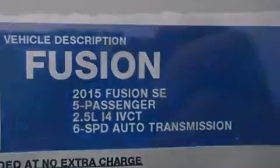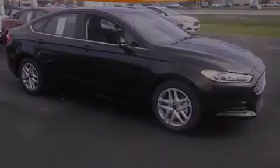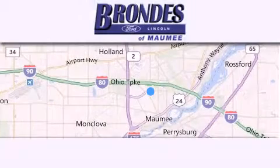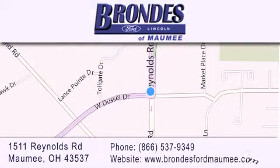We invite you to contact us today to learn more about this vehicle. Brondi's Ford Maumee offers a wide selection of Ford and Lincoln vehicles and is an automotive leader in the area. Stop by our showroom located at 1511 Reynolds Road in Maumee and visit us online at brondisfordmaumee.com. Thank you.